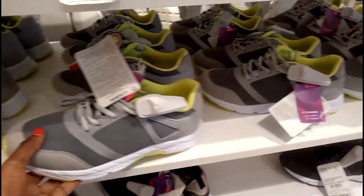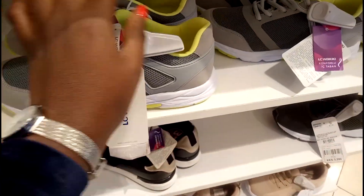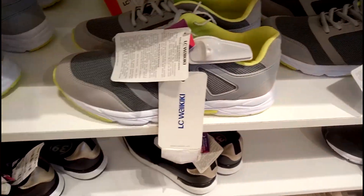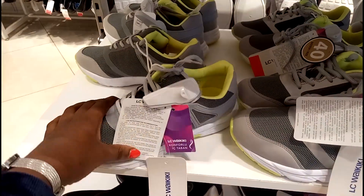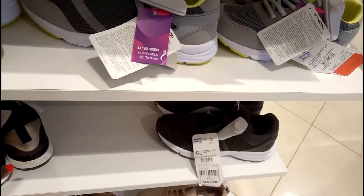Then we go here. Super amazing — I love this luminous green, so amazing. And then we go down here.